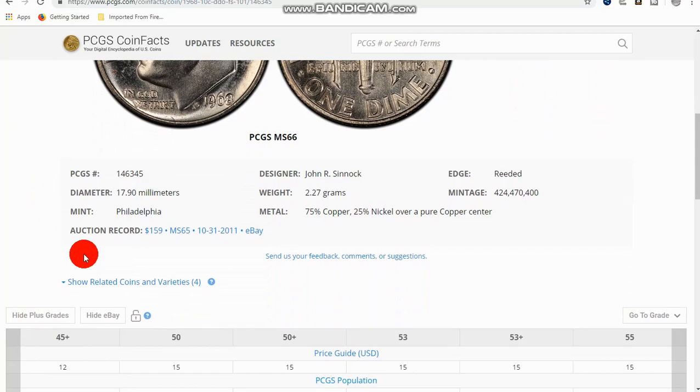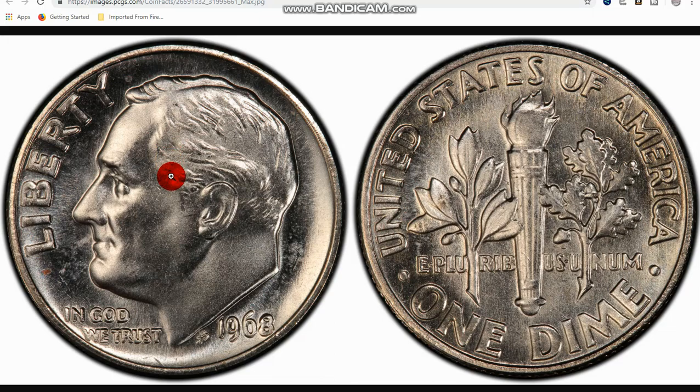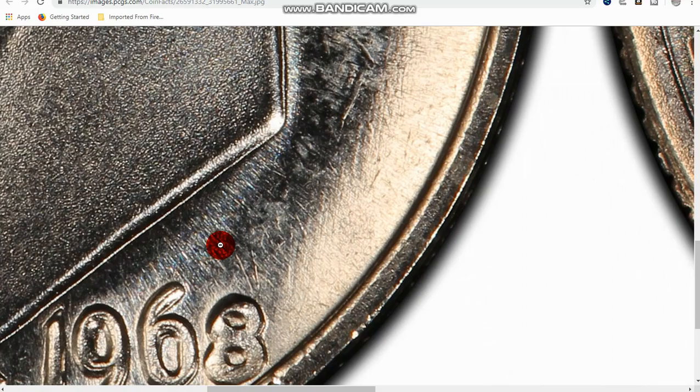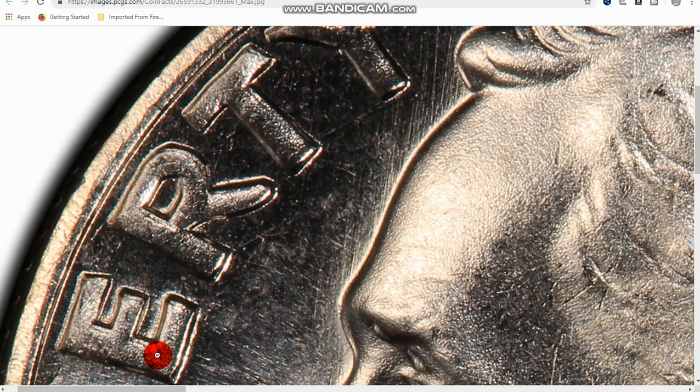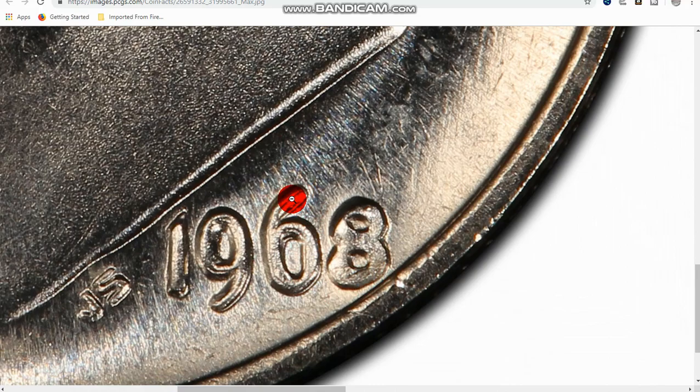Next is the 1968 doubled die obverse. This coin has sold for $159 on eBay. What you want to look for — you can see it right here in the 6 and the 9, you can see a little bit in that area. And when you're looking at these, I'm going to show you this a little bit later: die deterioration, all these die striations on these coins — there's a lot of them on Roosevelt dimes and it's easy to mistake that for a doubled die when it's not. But the most obvious way on this one is to look at the date. You can see that right here — that line right down the middle of it.